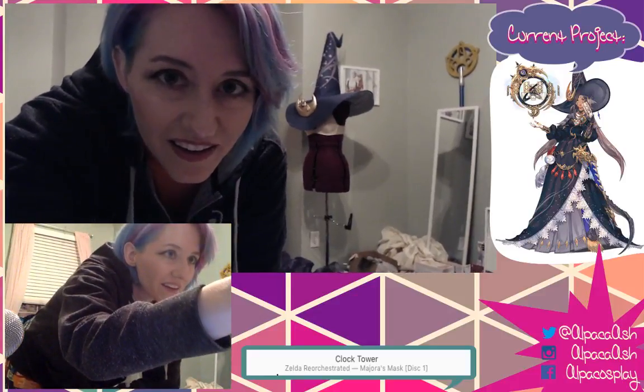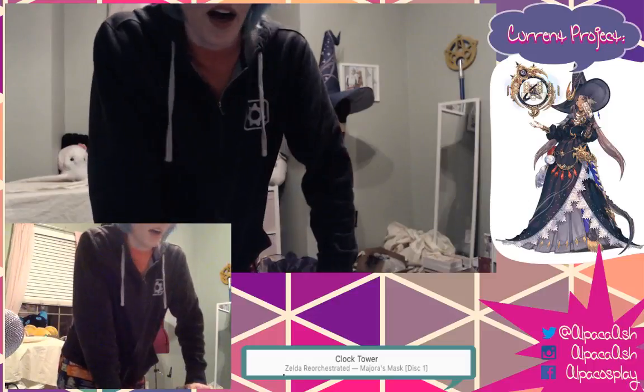Hey guys, long time no see! It's been over a week since I've streamed last. I've been working really hard on getting this costume ready to wear. Apologies that I haven't streamed much this week - my workroom kind of exploded from all the work, and I didn't even have room on my table to set up cameras.